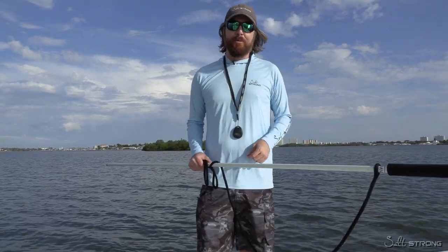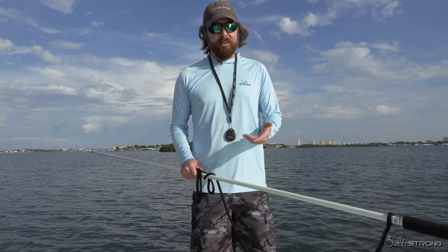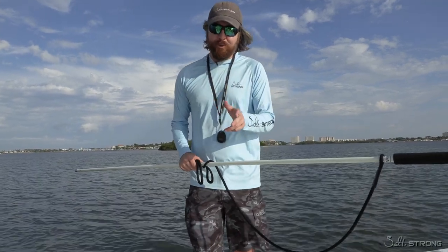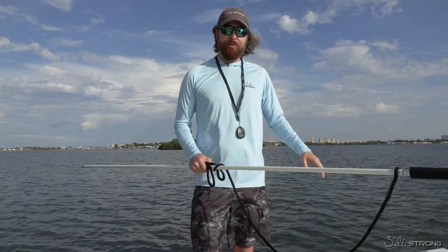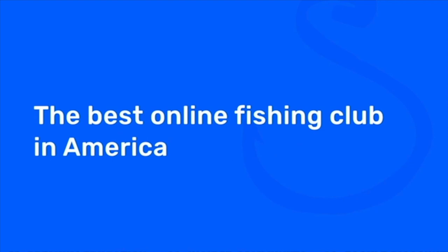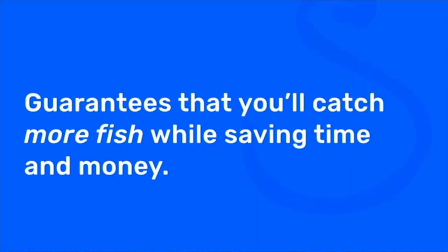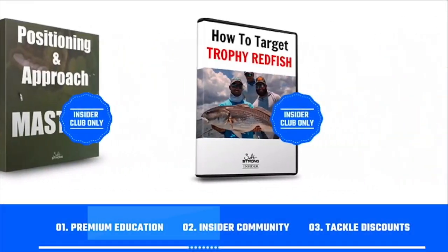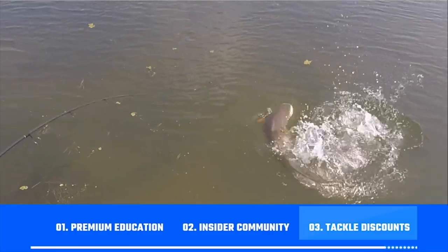So any questions at all, leave a comment down below. If you have suggestions on other accessories that should be included in this top list, or if you think the order should change, please let us know. This isn't a lecture — it's really just to start the discussion based on my personal experience. Thank you so much for watching. If you're new to Salt Strong, we're the best fishing club for inshore fishermen going after redfish, sea trout, snook, and flounder. We guarantee you'll catch more fish while saving time and money through our premium education, exclusive insider community, and huge discounts on all the tackle you need. Go to saltstrong.com to learn more — hope to see you again soon.